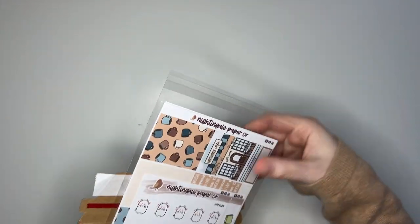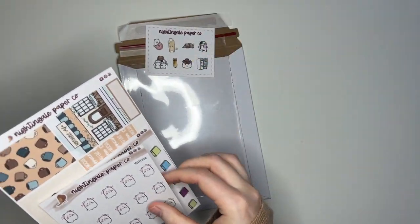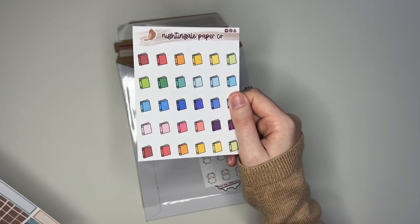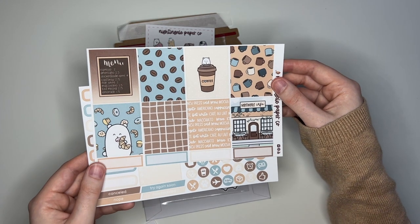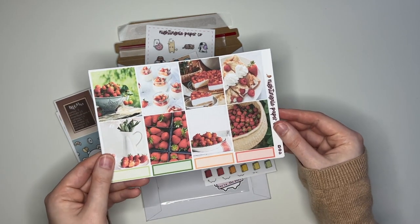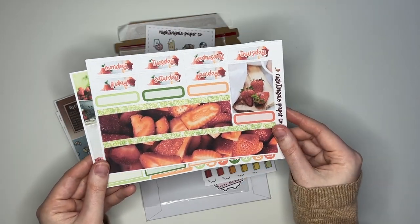Next up is an order for Beth. We have the So In Love Winstons as well as our newest doodle, which is the Simple Book Doodle — Ashley actually requested these so I was happy to see other people pick them up as well. And then Beth got a few sheets from a couple of kits: the first one is the Coffee Winston Kit — she picked up A, the full box sheet, and C, the functional sheet.